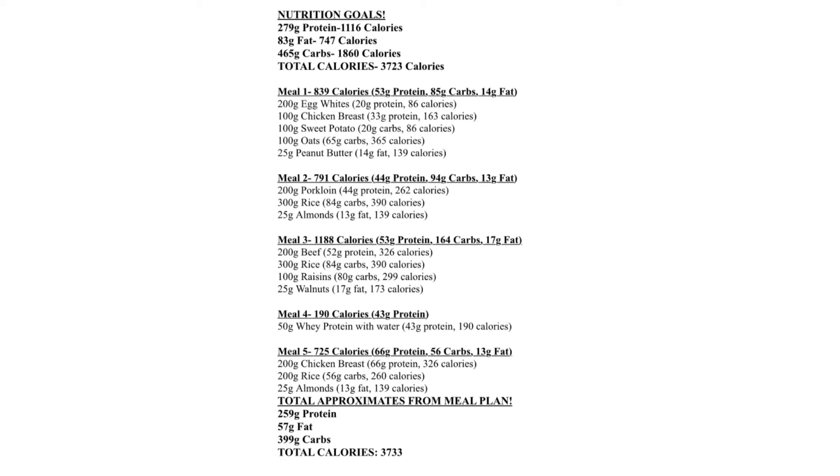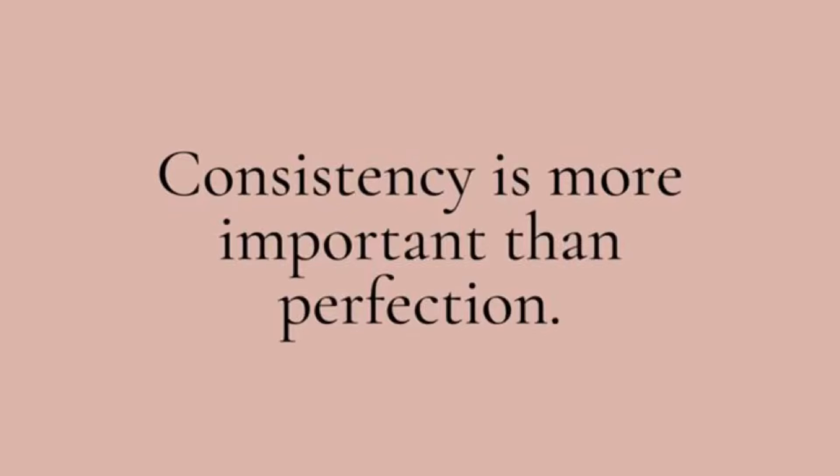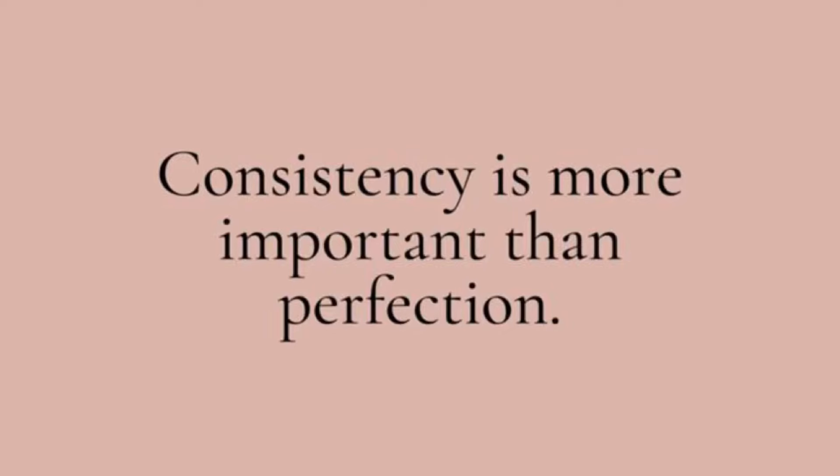Here is the given meal plan I came up with. Obviously, as I've mentioned, it's not going to be exact — the total approximates from the meal plan will probably be more calories than what it says, around 3,733. The macronutrients will be a little different because of the trace amounts. What matters here again is consistency. You have that meal plan put together, you stay consistent with it, and then you watch how your body responds.